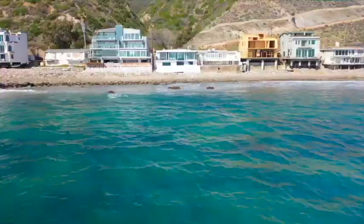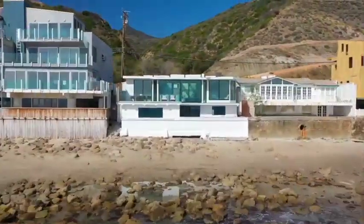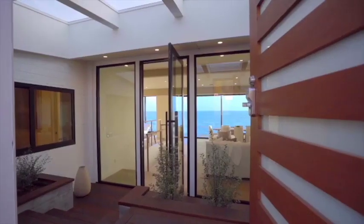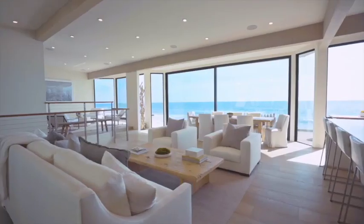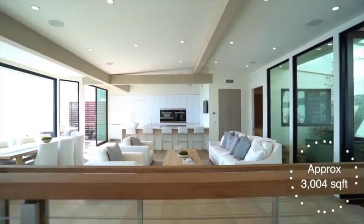This is Tony Mark of the Mark and Grether Group. Welcome to 18964 Pacific Coast Highway in Malibu. You enter the house through this lighted atrium into a big open floor plan, modern layout.